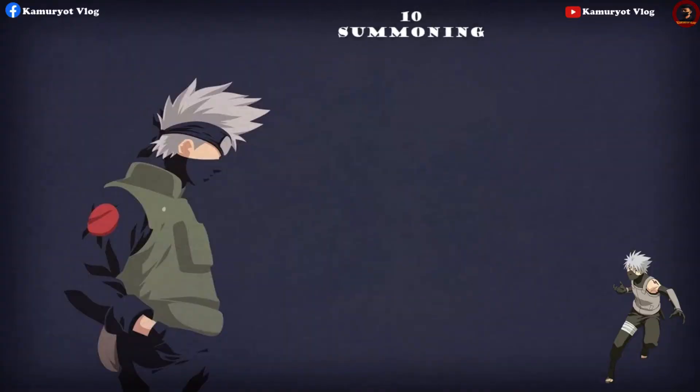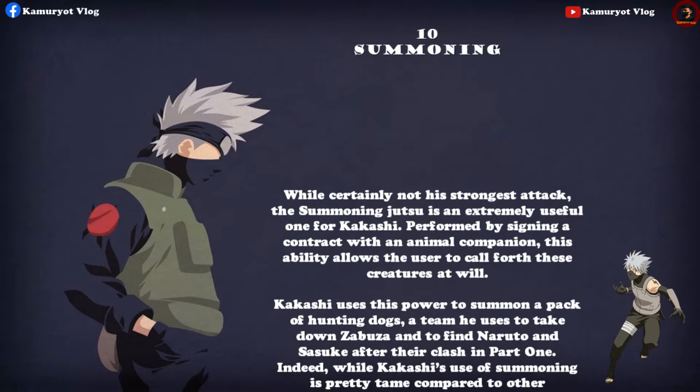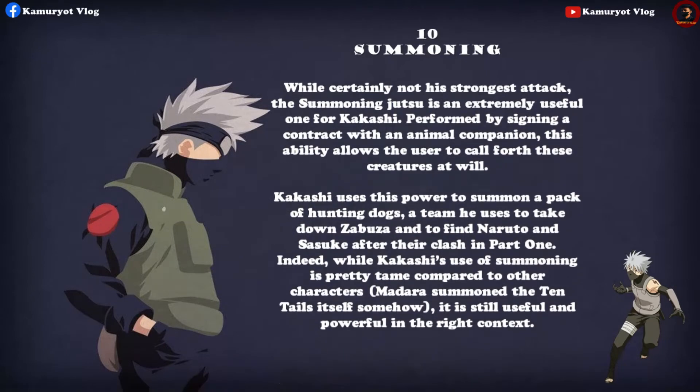While certainly not his strongest attack, the summoning jutsu is an extremely useful one for Kakashi. Performed by signing a contract with an animal companion, this ability allows the user to call forth these creatures at will. Kakashi uses this power to summon a pack of hunting dogs — a team he uses to take down Zabuza and to find Naruto and Sasuke after their clash in Part One. While Kakashi's use of summoning is tame compared to other characters — Madara summoned the Ten Tails itself — it is still useful and powerful in the right context.